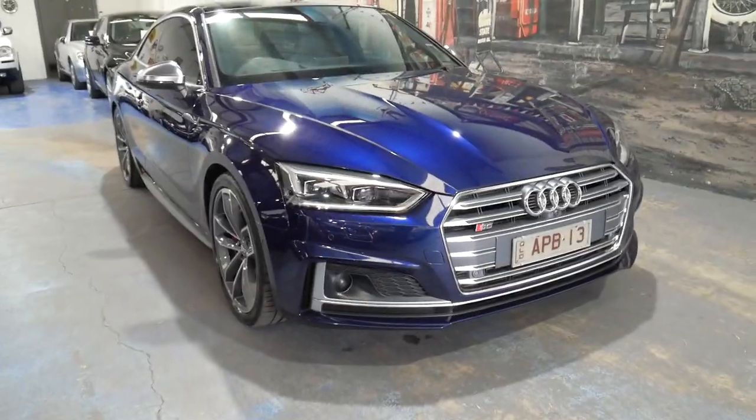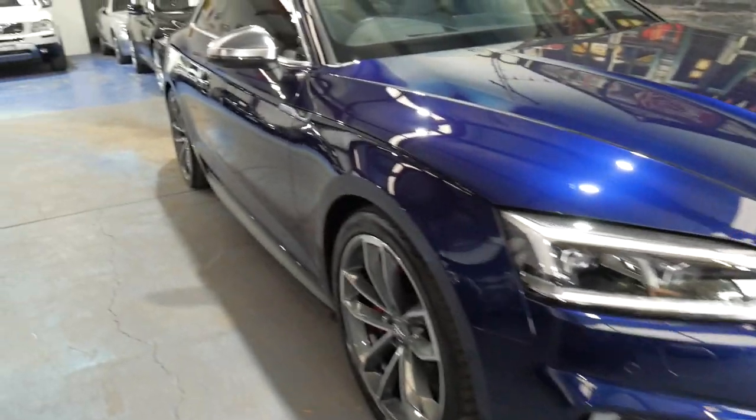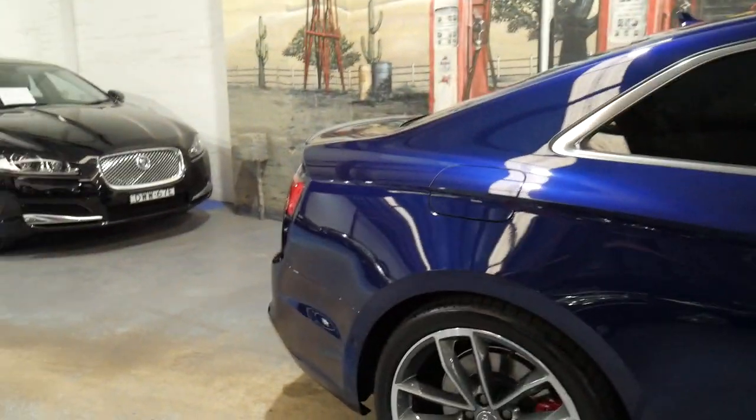There are some cars that people ring me up about and they say, should I go and buy a brand new one for a hundred and thirty thousand, or should I buy one that's twelve months old for ninety thousand dollars? And I listen to them and I think, do I really need to answer that question? Ladies and gentlemen, today this is one of those cars.